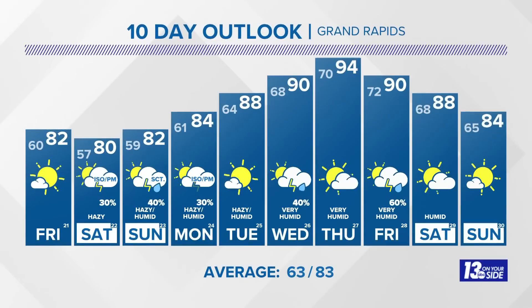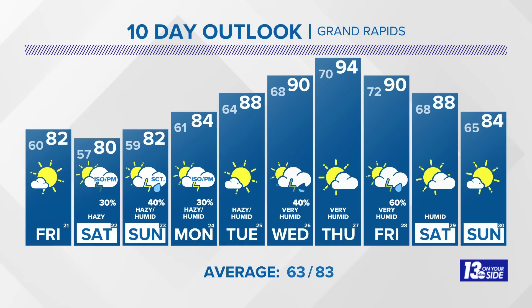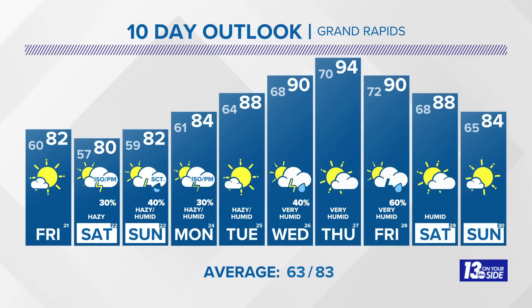13 On Your Side 10-day outlook: we stay comfortable through the start of the weekend, but humidity builds back in by Sunday and we start a warm-up as we head into next week. Temperatures push into the upper 80s by Tuesday. We get very humid with temperatures in the 90s by Wednesday — that's when it starts to feel even hotter because dew points will be in the 70s. It's going to be very muggy toward the end of next week. We get as warm as 94 on Thursday before we start to cool back down with some storms on Friday, ending the 10-day forecast with temperatures a little bit closer to normal.